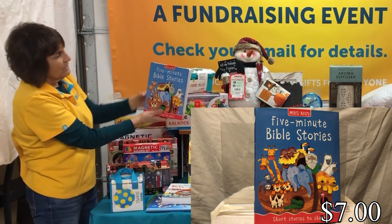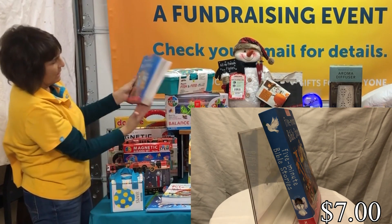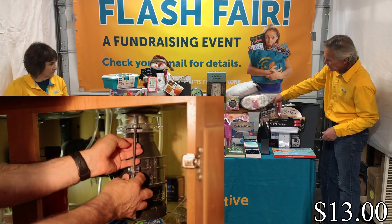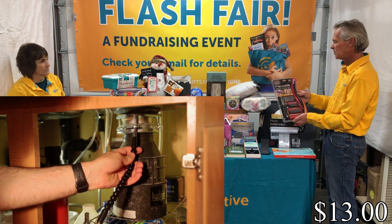We also have a new Five Minute Bible Story book — a big book with lots of stories, very cute and a nice baby gift. And then this is a great gift item: it's a Flex-a-Bit multi-tool set.